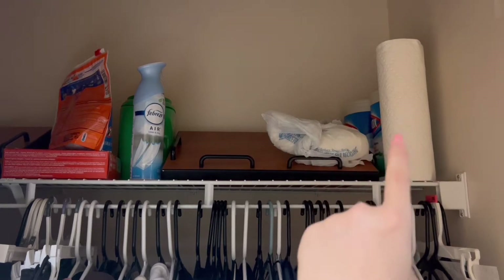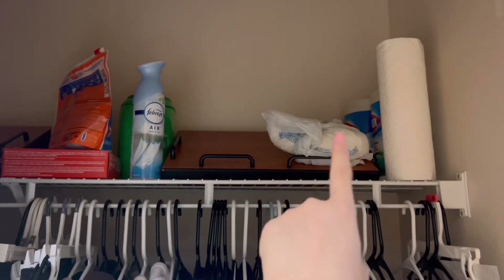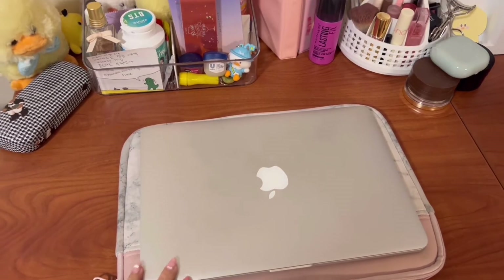I also have some cleaning supplies in here — just paper towels, Clorox wipes, and latex gloves up there.